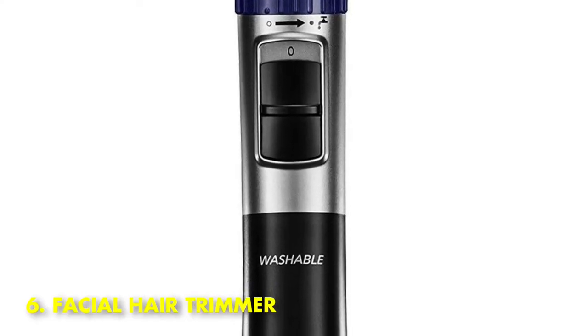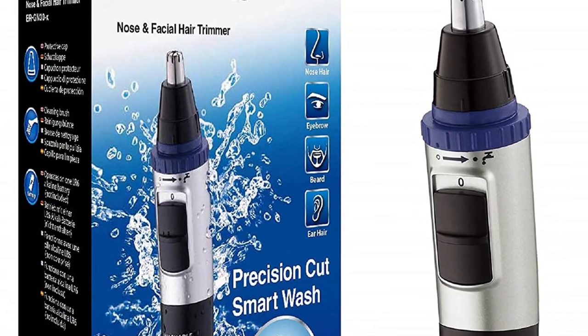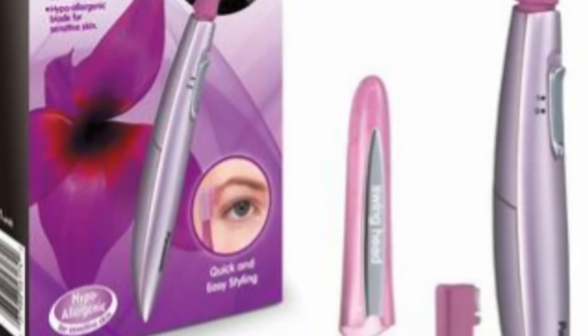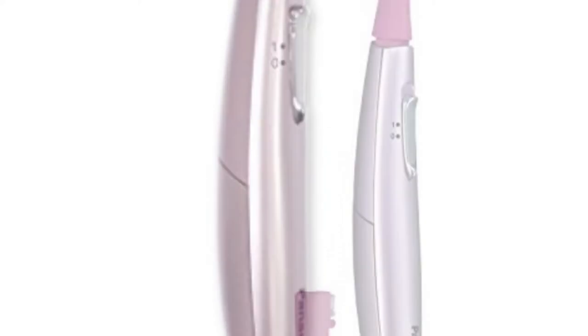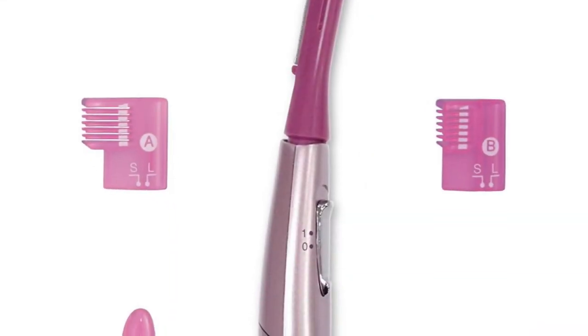Number 6: Facial Hair Trimmer. Because of its smooth pivoting head that gently follows the contours of your face, the Panasonic trimmer helps you get all those tiny unwanted hairs without hassle, mess, or irritation. It's great for the brows, upper lip, chin, or cheeks, and it runs on a single battery, so you don't have to worry about tangled cords or forgotten chargers. It also comes with an eyebrow comb attachment so you can easily shape brows.